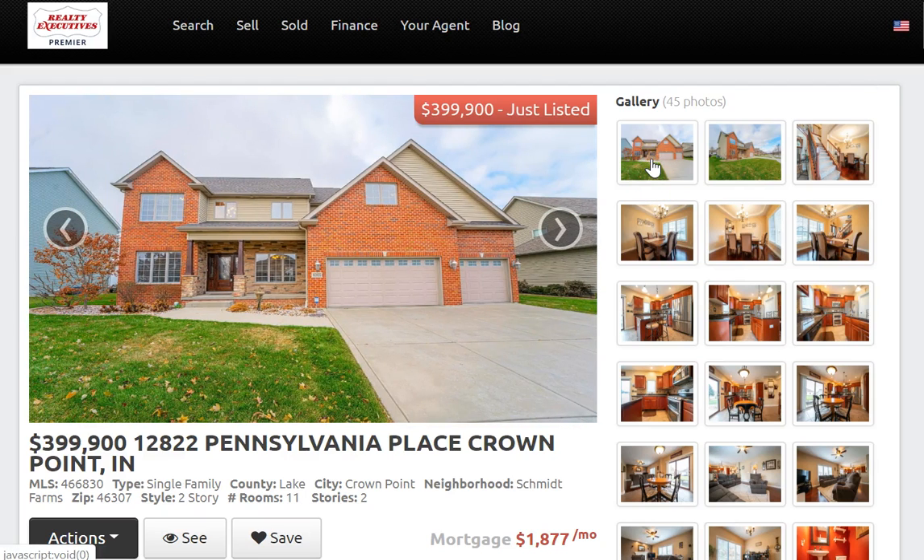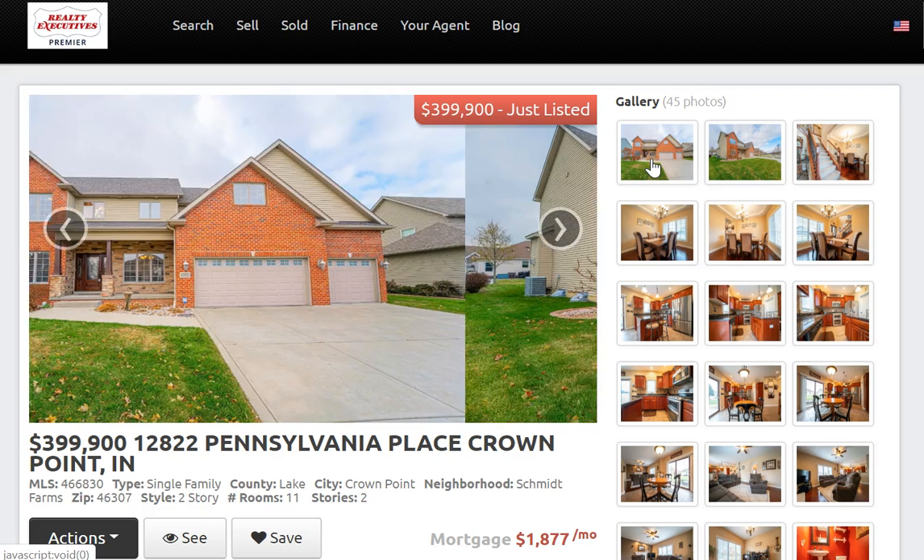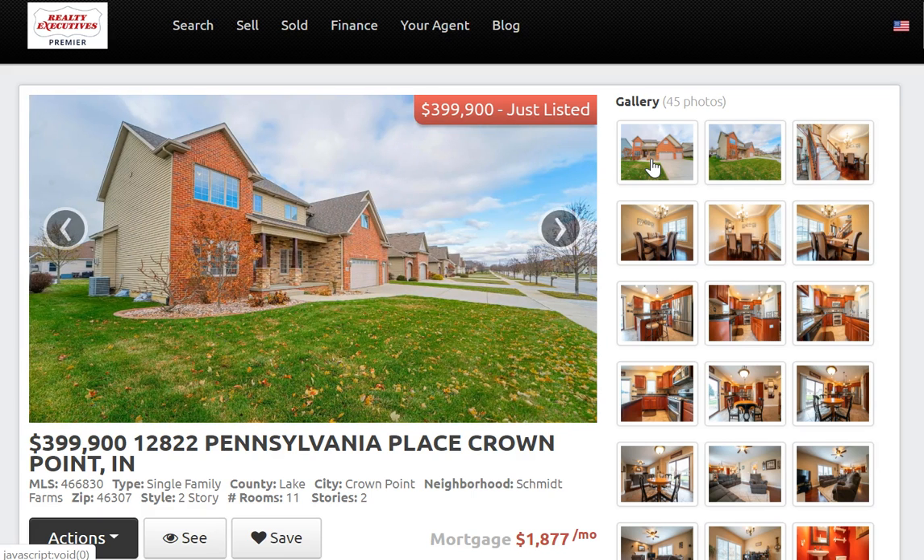Hey everybody, Steve Jamrock with Realty Executives Premier. We've had some great new listings come through our office this past week, so I wanted to highlight a couple of those for you.